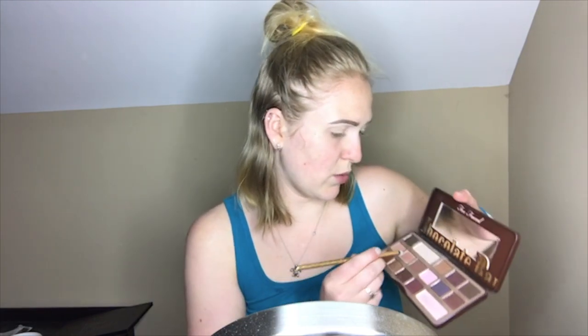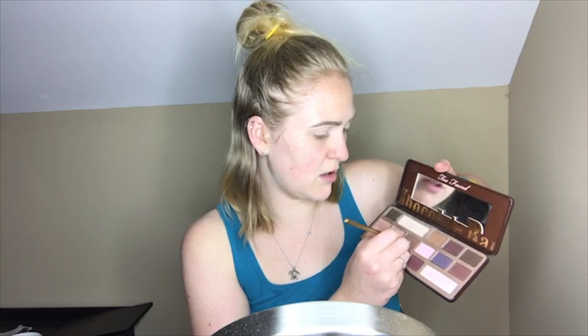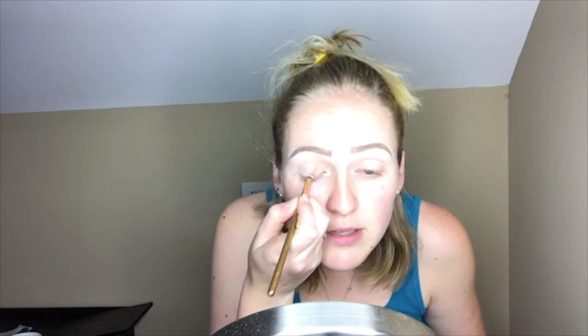I'm going to draw the stripes of the puffer fish on my upper lid using a Luxie mini round brush, starting with the semi-sweet shade. I'm just going to keep packing this on until it's the color that I want.